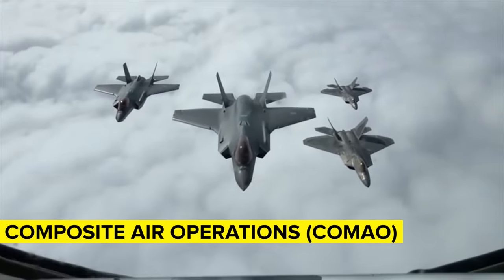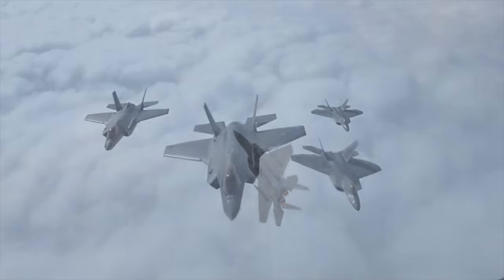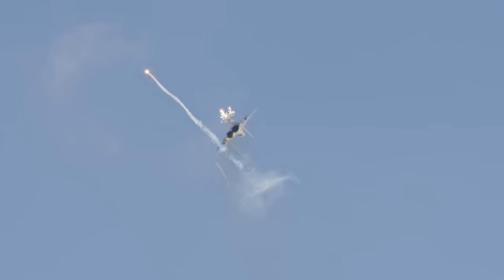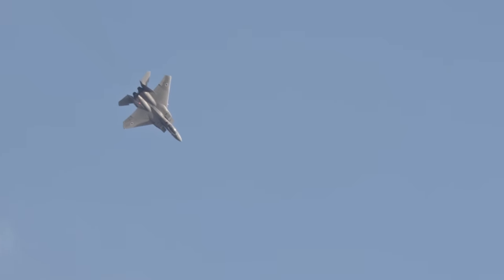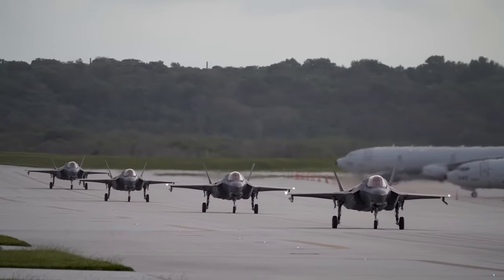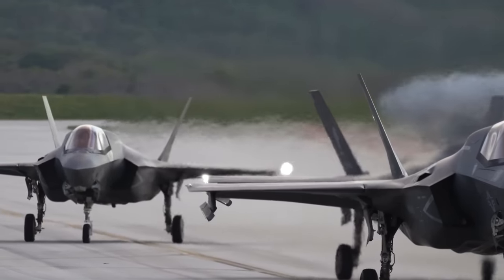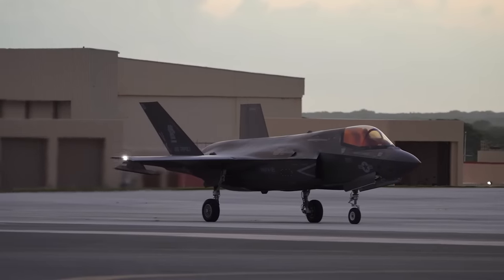COMAO stands for Composite Air Operations — the idea is to bring a versatile range of capabilities into a single airborne attack, typically with several countries combining their forces in joint operations where one set of planes provides ground support while another circles the skies defending against fighters. The ultimate goal is to create one large package of aircraft that takes over several hundred square miles of airspace. A COMAO has a package commander who coordinates routes, timings, and targets. Some COMAOs incorporate up to 100 planes and helicopters, providing built-in redundancy.